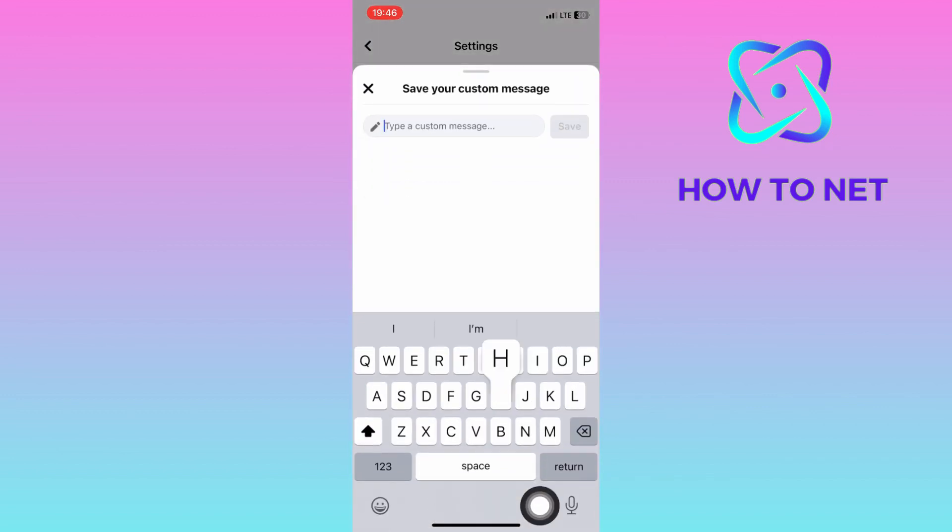Type in anything you want your customers to receive as a reply whenever you are inactive on Facebook. Select save and your standby reply will get saved successfully.